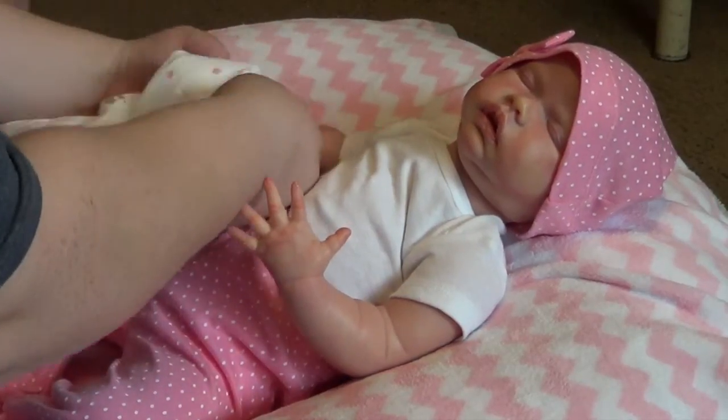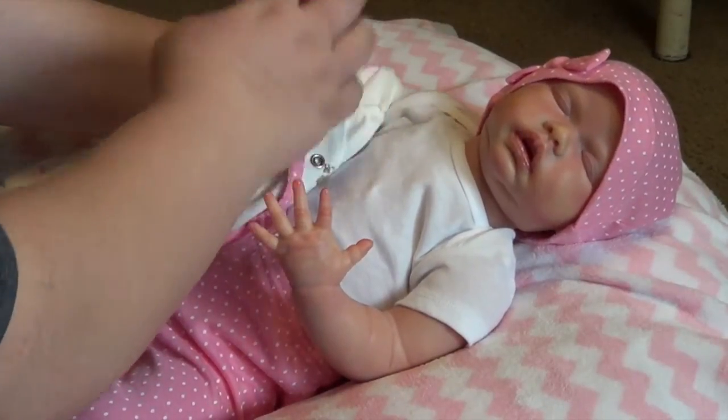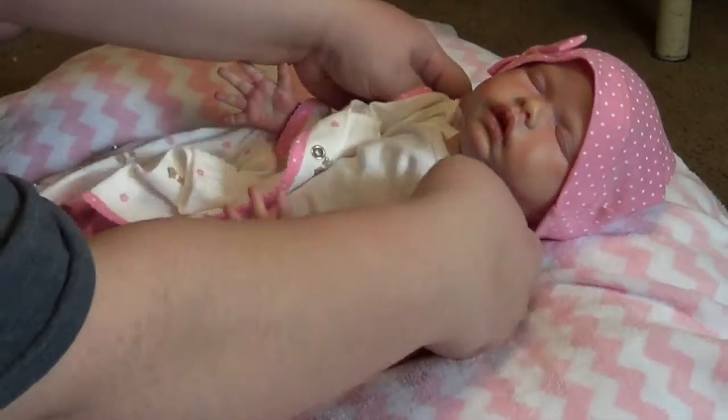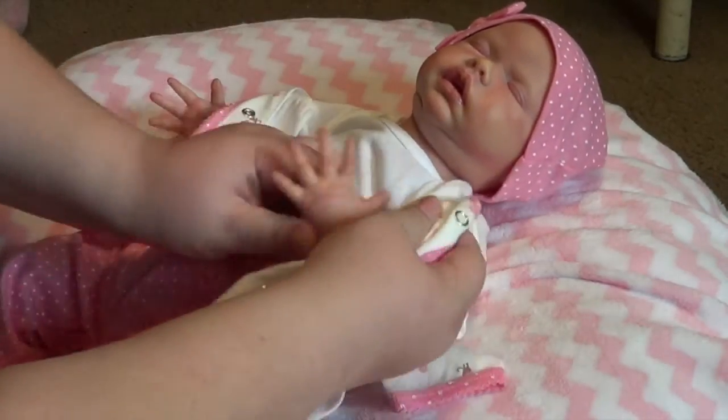And here's the shirt. Oh, this looks so cute. She looks cute in that.